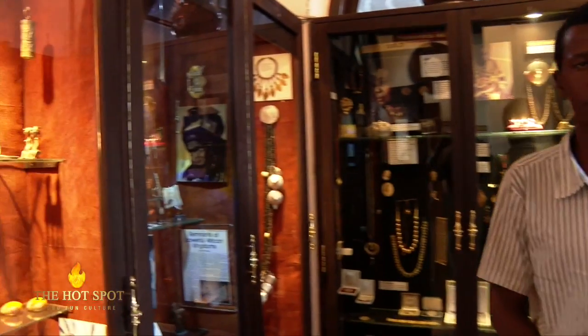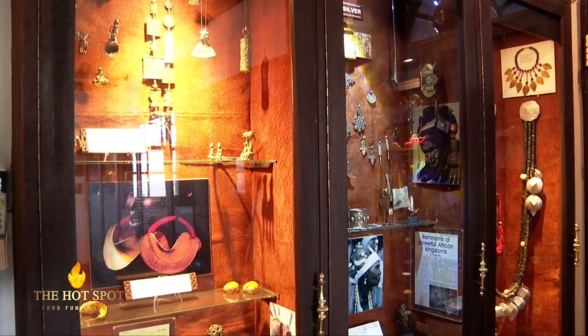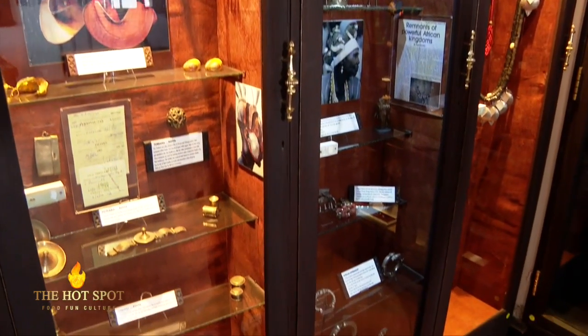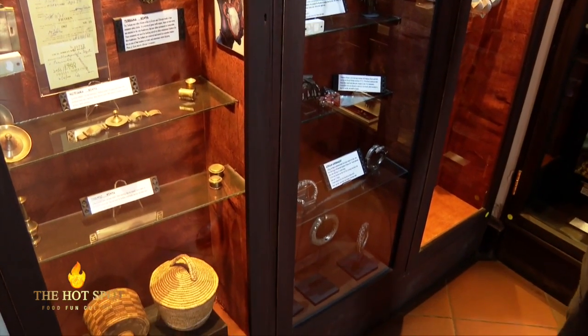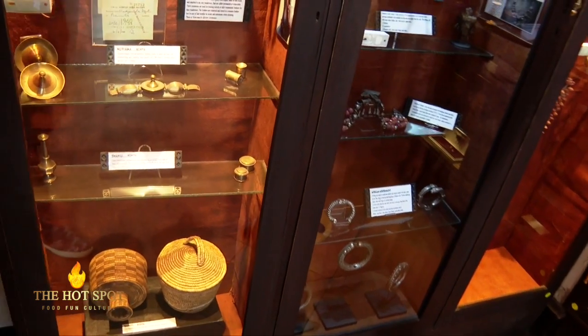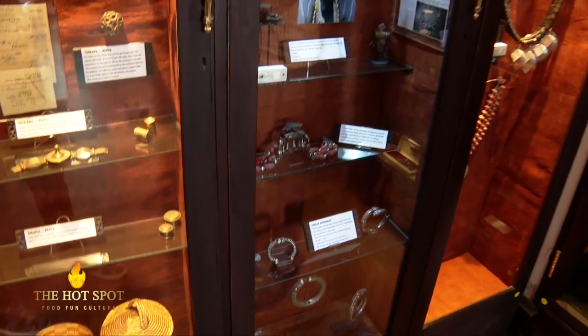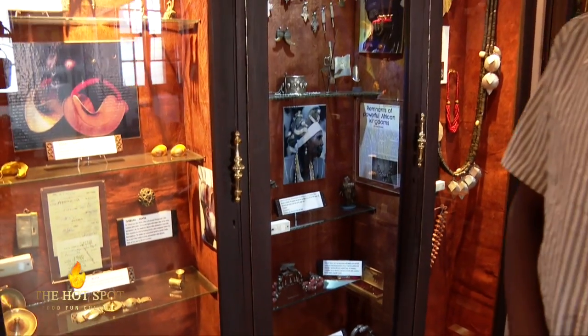These jewelry were used by communities before the colonial rule. On the first shelf, we have jewelry that were used by communities in West Africa, specifically the Dogon and the Mali. These are nomadic communities.